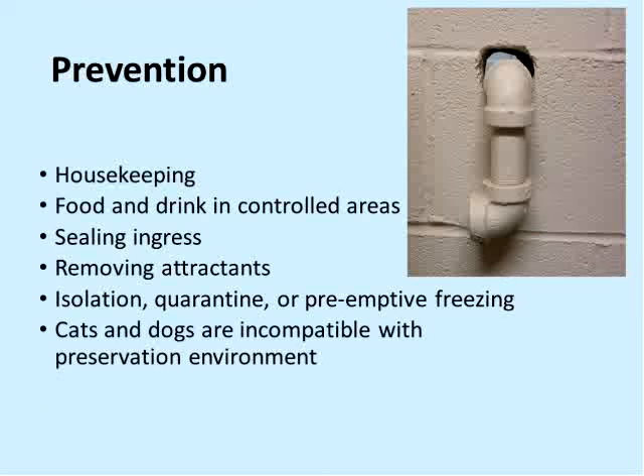On the prevention end, what do we do to keep bugs out of our preservation environment? Housekeeping is a major thing — not only to keep those tasty crumbs and spilled drinks out, but also to keep surfaces clean so we can see if we do have an infestation, because bugs leave debris, as do mice and squirrels. Housekeeping both removes the attractants and helps us monitor for signs they might be there. Keeping food and drinking to controlled areas is one of the key things. Sealing ingress helps quite a lot — here's an image of a pipe going through a cinder block wall where a mouse got into our collections room.